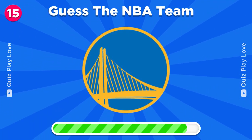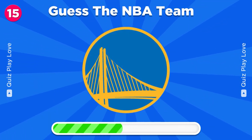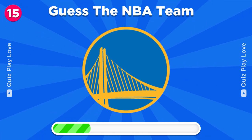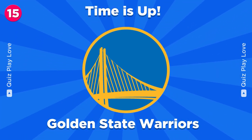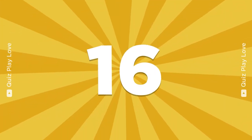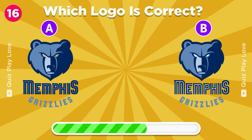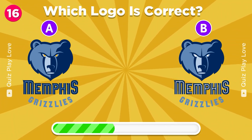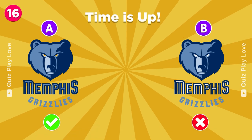Try to guess the NBA team. Golden State Warriors. Can you guess the real Memphis Grizzlies logo? It's A.